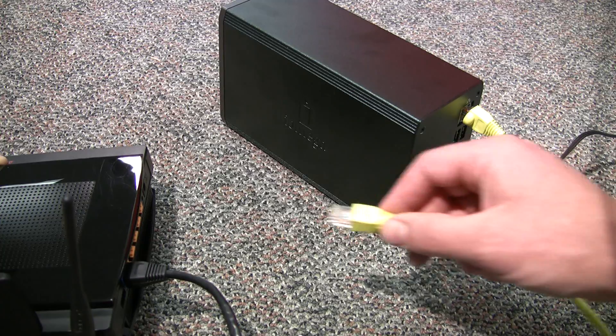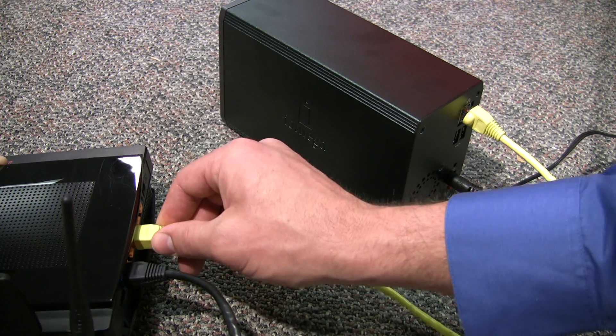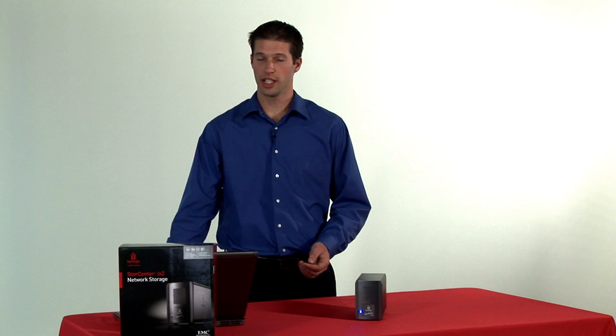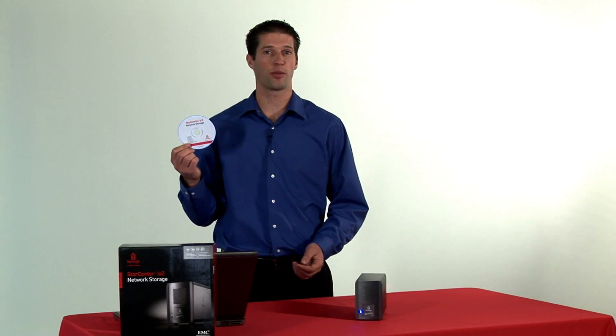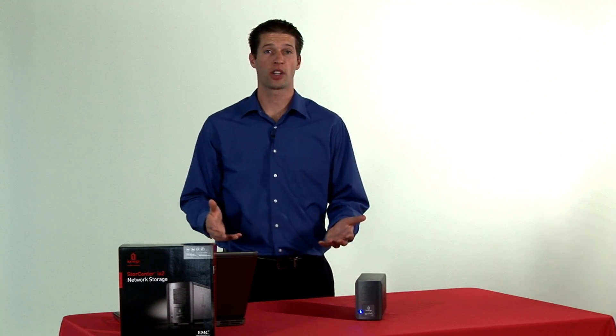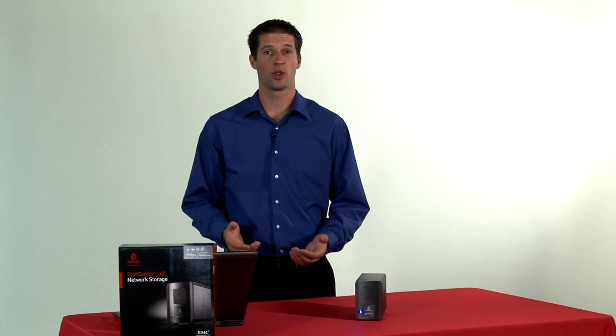Setting up a StoreCenter is a breeze, even if you've never used a network drive before. There are just three easy steps. First, connect your device into an open port on your router. Second, power on your product. Third, insert the included CD and the software installs in minutes. Then you're done. With our StoreCenter products, you can also enter an email address so you can be notified in the event of any storage-related issues.